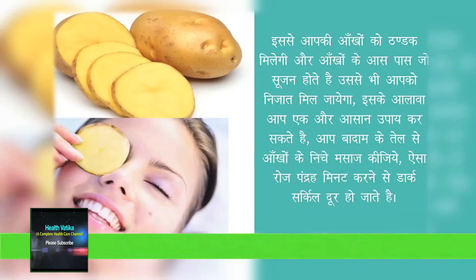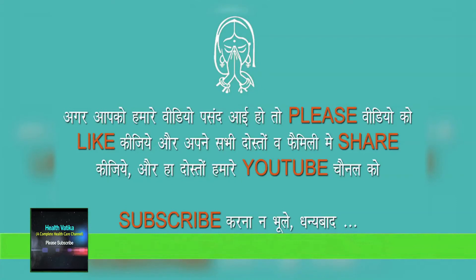This will give a cooling effect to your eyes and you can also get rid of swelling under eyes. You can also massage almond oil for 15 minutes on your eyes, which will help you to reduce dark circles. If you like this video, do share it, and please don't forget to subscribe to my YouTube channel. Thank you.